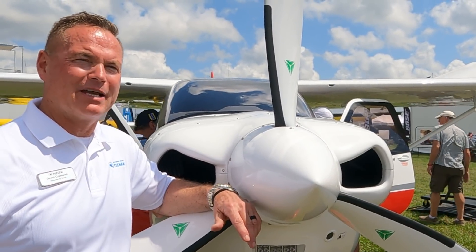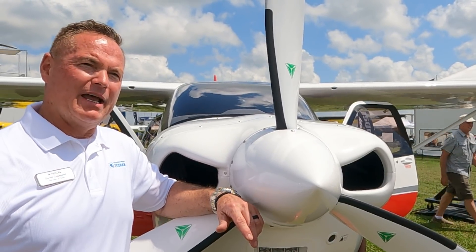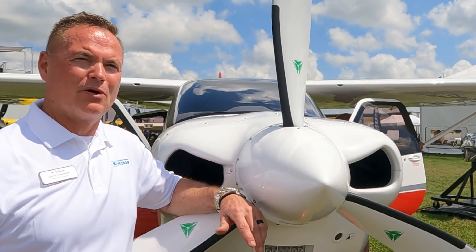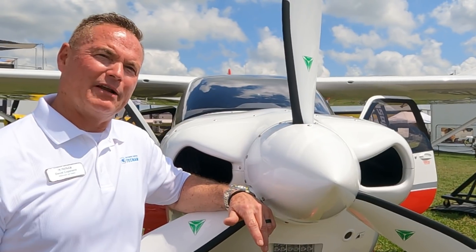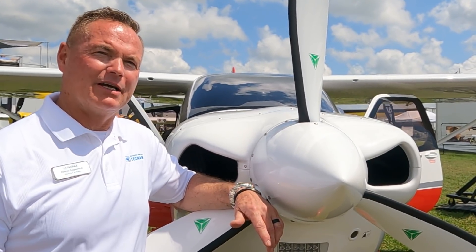It's doing everything and more. Our support from Continental as we build on the engine, and the surprises we see in all the characteristics of performance — from sound to smooth to speed to the economies — are exactly what we planned for the airplane and more. We're really excited to have it here to show everybody at Lakeland this aircraft.